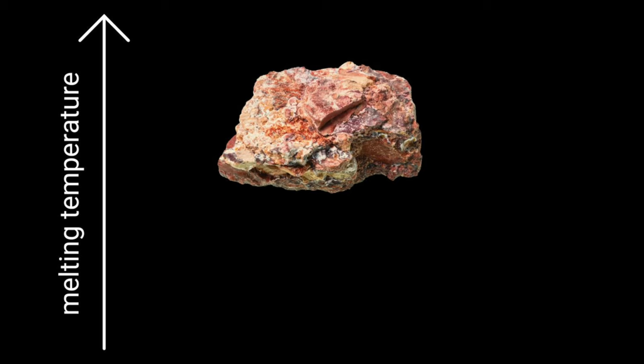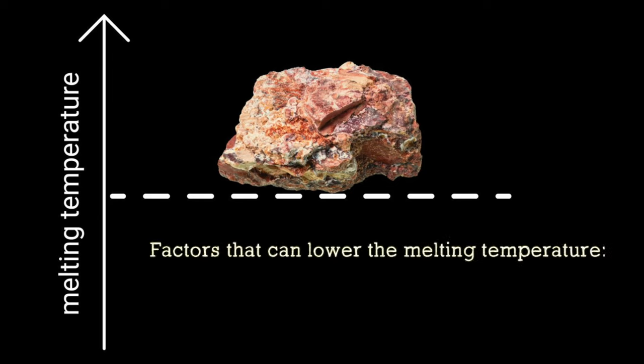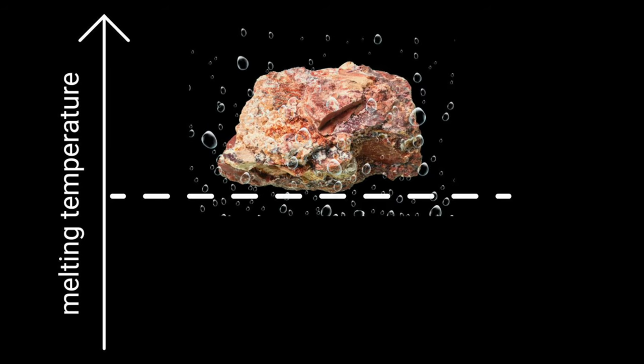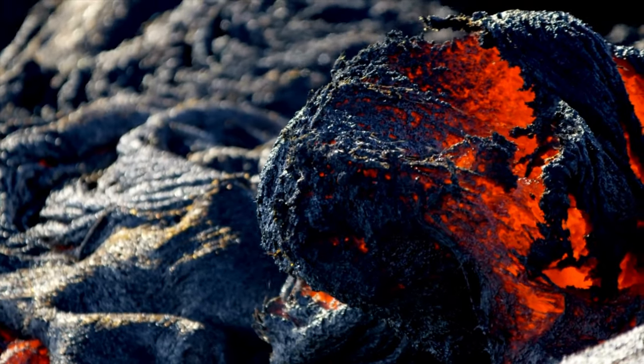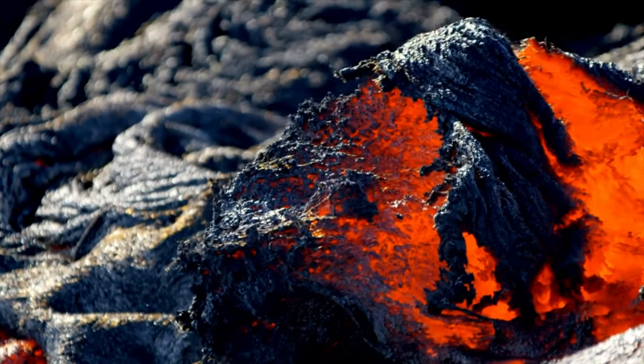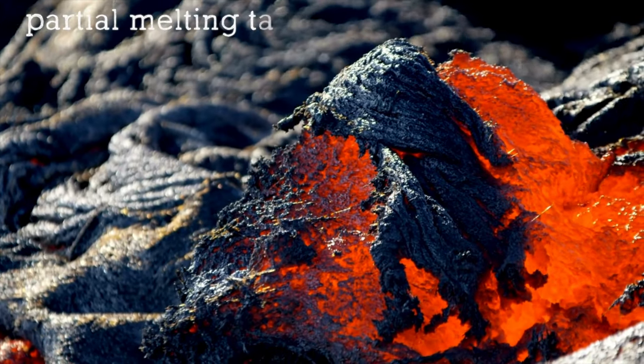When a rock is hot, close to its melting point, but not quite there yet, there are certain factors that could lower its melting point. A flux that can lower the melting temperature of the rocks is water, but carbon dioxide and other gases can have the same effect. When some water reaches the rock, it lowers the melting temperature, and once the rock starts melting, we're back to the first process, and from here, the partial melting takes over.